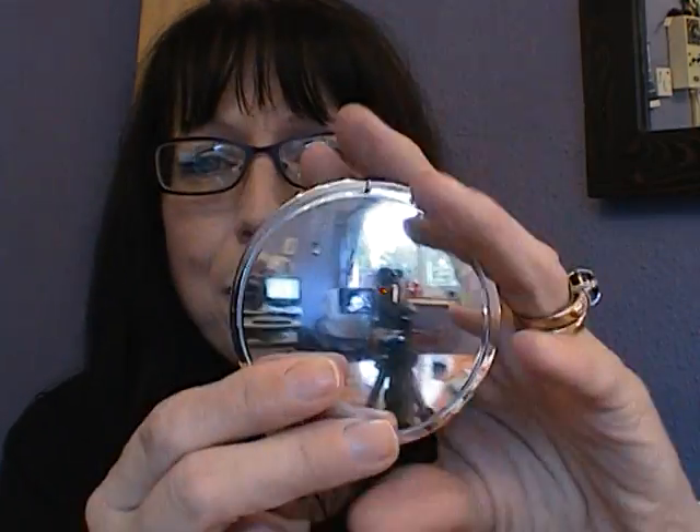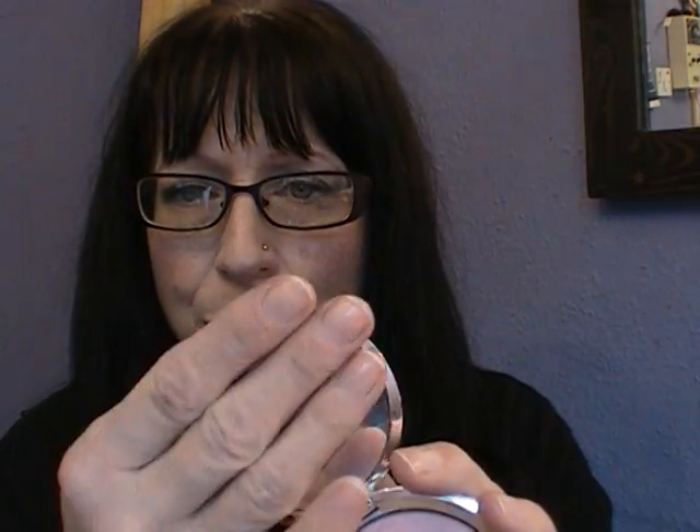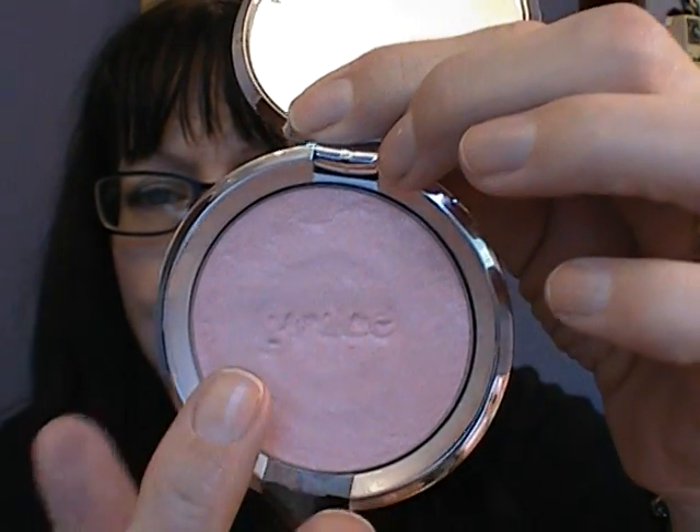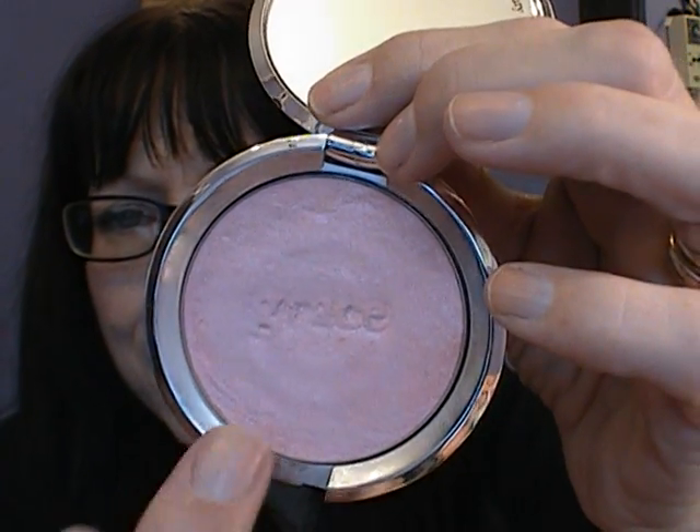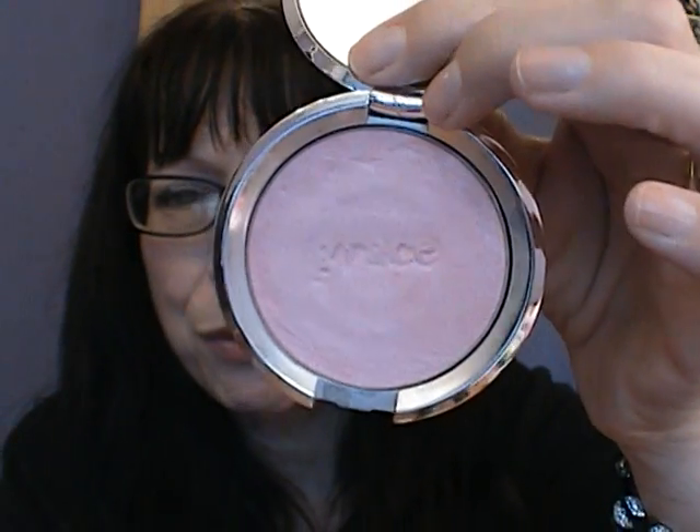I'm going to show you now. It comes in this really shiny compact and it has the writing on the back telling you what's on the packet. It's actually called a Shimmering Face Powder. It has a big mirror — which is all covered in fingerprints — and on the powder it says Grace across the front. I've used more than I thought — I can actually see the pan through it.